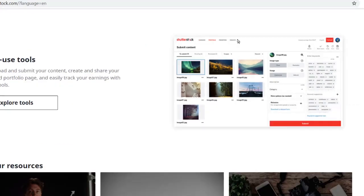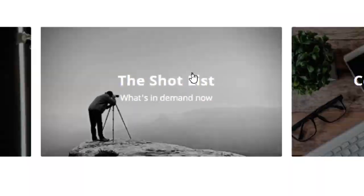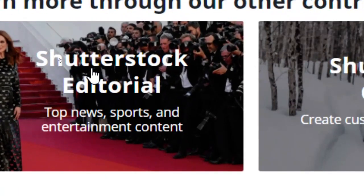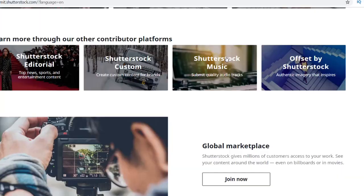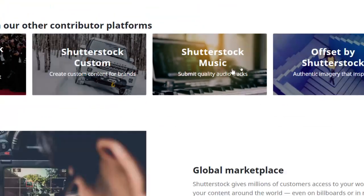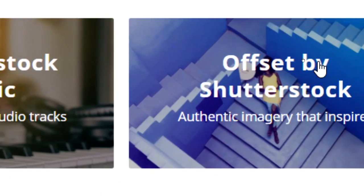They even provide workshops for video creation, contributor blogging, Shutterstock editorials, and they have a magazine. They also offer Shutterstock custom images and even high-quality audio — if you are an audio creator, you can submit your audio or music and get paid for that too.